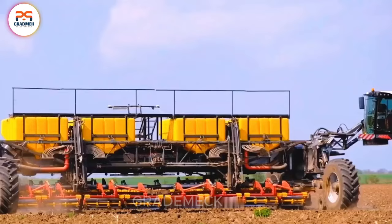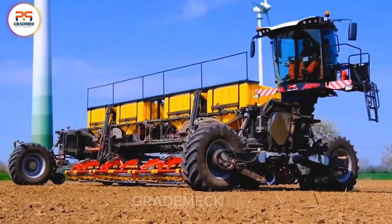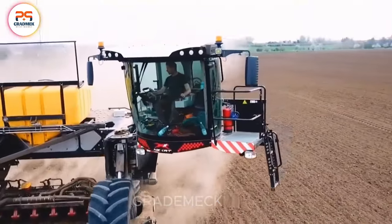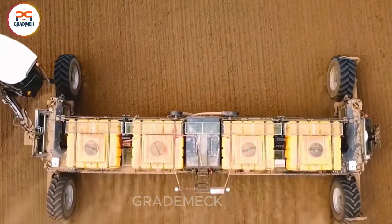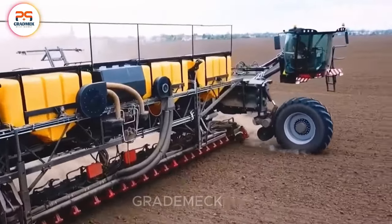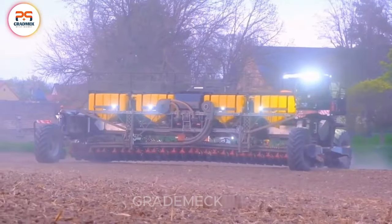It's a versatile powerhouse capable of seamlessly transitioning between tasks such as soil tillage, seed sowing, and harvesting. Picture the enchanting cornfields of Saxony-Anhalt brought to life by the breathtaking 14-meter-wide Waderstadtempo with its impressive 29 rows. Witnessing its operations, I couldn't help but marvel at the profound industrial development unfolding in Germany.